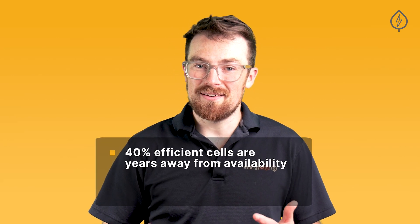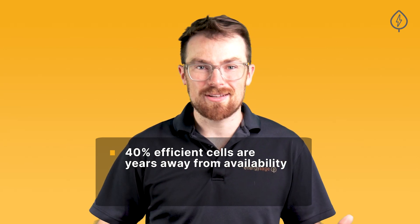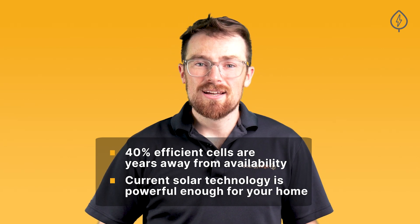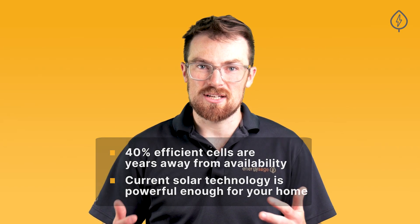But there are two main reasons that there's no need to wait for solar panel efficiency to keep increasing before you go solar. First, those 40% efficient solar cells are years away from commercial availability and will undoubtedly be much more expensive than the solar panels you can purchase today. Second, current solar panel efficiency is more than sufficient to cover your home's energy needs. 20-plus percent efficiency means that the average home can produce more than enough solar electricity to offset a year's worth of energy usage in under 500 square feet of roof space, which is pretty typical.